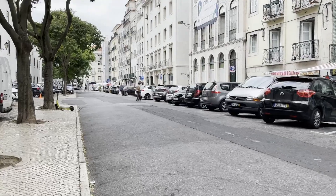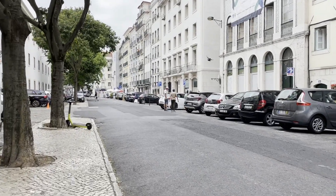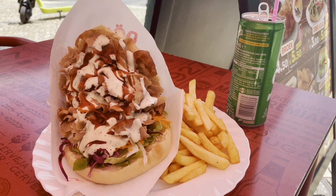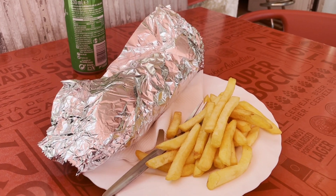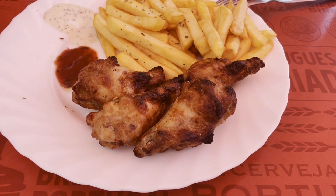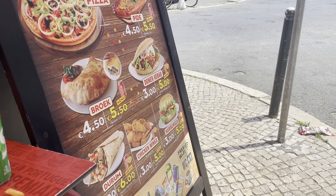The next day we decided to head out again and explore more of this beautiful city. We are always eating — we love our food — and Joel has been obsessed with kebab since Madrid. We've been trying to find those places everywhere and thankfully they're literally everywhere, so that's all he's been eating.